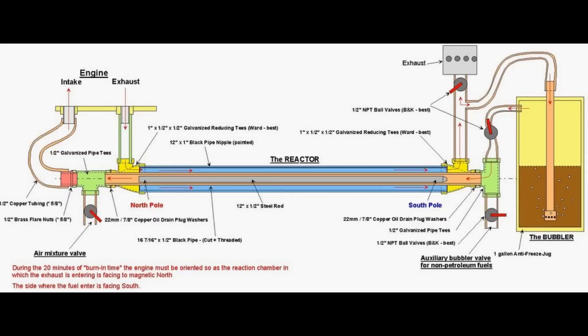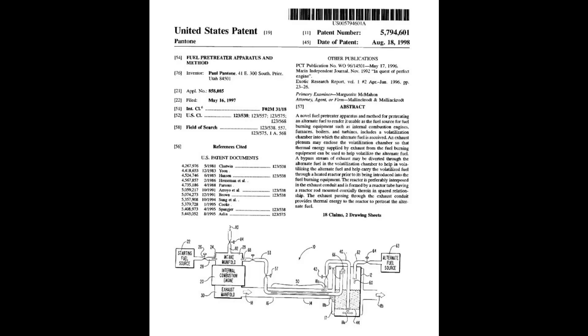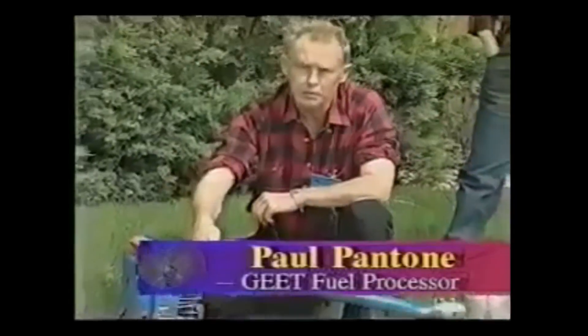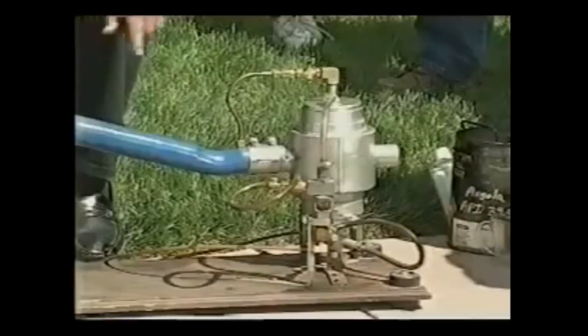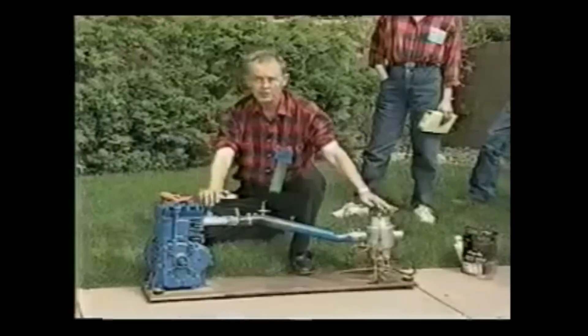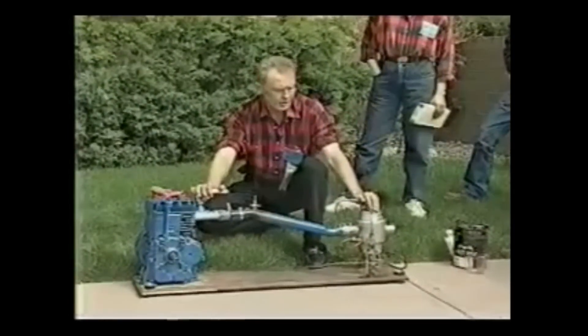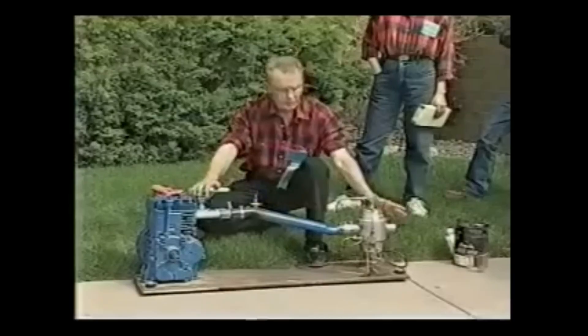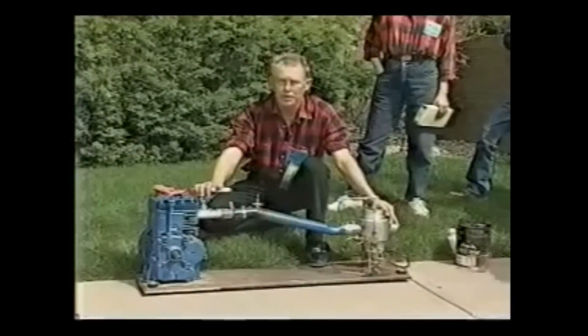It's the Geet processor by Paul Pantone, which he developed in 1987 and got a patent on in 1998. Utah inventor Paul Pantone developed what he calls the Geet fuel processor — a plasma generator similar to a super-carburetor that actually appears to run on 80 percent water and is entirely non-polluting. This device replaces the carburetor and exhaust and combines them as one unit, acting as a miniature refinery allowing the engine to run on everything from battery acid and water mixed to crude oil right out of the ground.